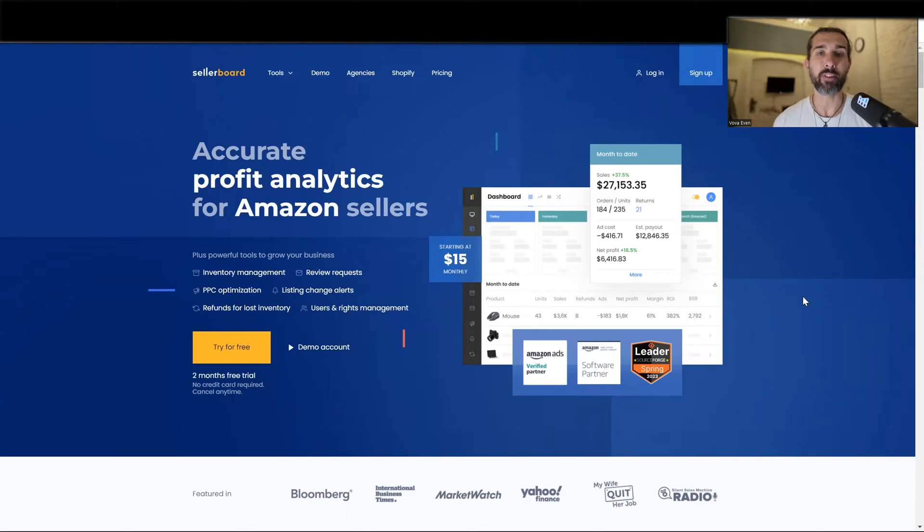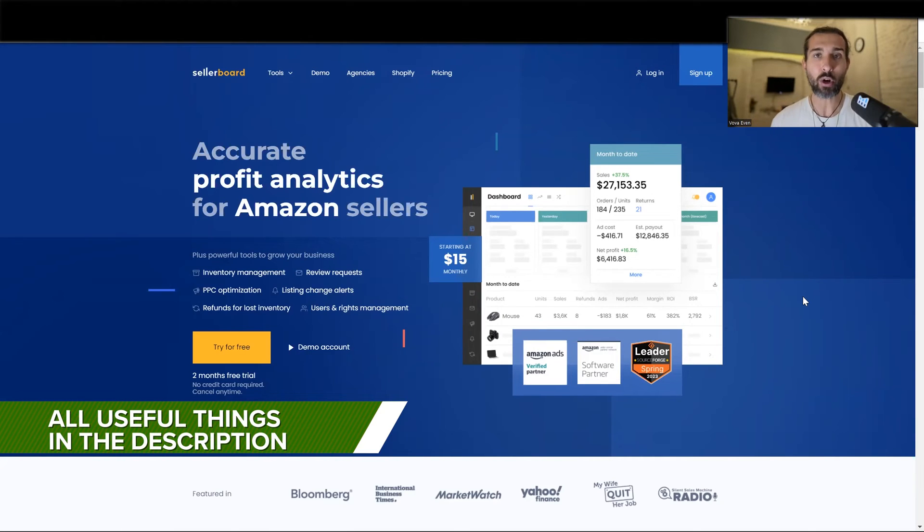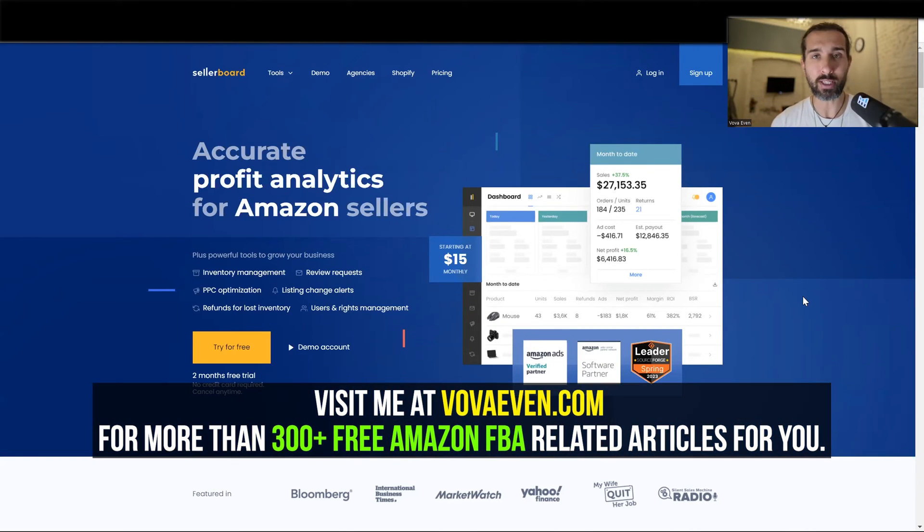Hey, so best Amazon FBA inventory management software. In this video, I'm going to share five examples of such software with you, along with the best offers for the software and video tutorials and blog post tutorials, so you can make the most out of it for your Amazon FBA inventory management. Everything is going to be linked down in the description. My name is Baba Evan — great to meet you, seller on Amazon.